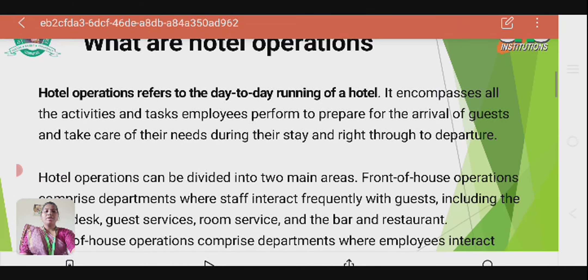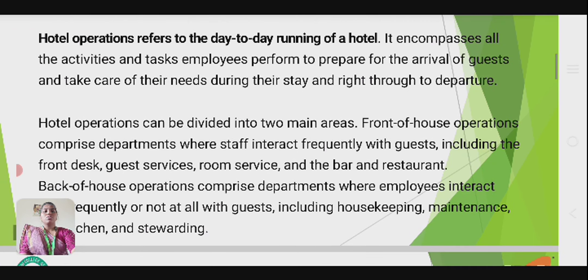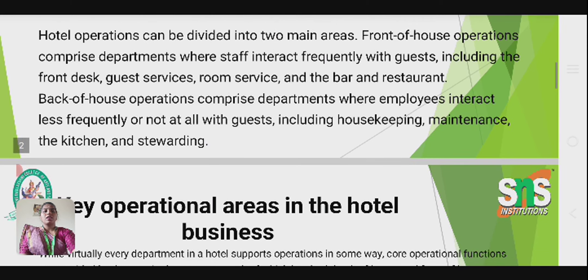Hotel operation can be divided into two main areas. The first is front-of-house operation, which comprises departments where staff interact frequently with guests, including the front desk, guest service, room service, and the bar and restaurant. Back-of-house operation comprises departments where employees interact less frequently or not at all with guests, including housekeeping, maintenance, the kitchen, and stewarding.